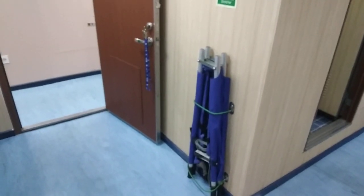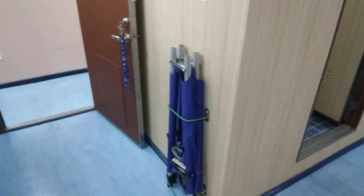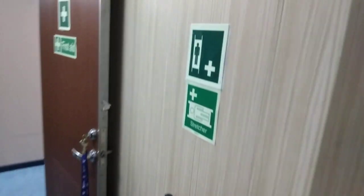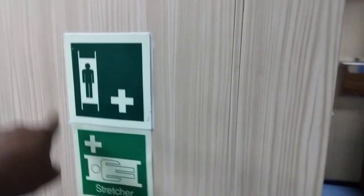Close to the row we have a stretcher, so just in case we can grab the stretcher and move very fast. Everything is labeled, and even during dark times these stickers will be glowing in the dark.